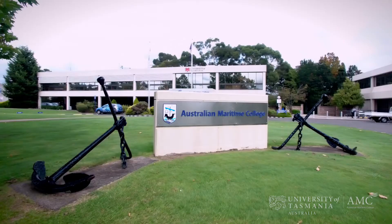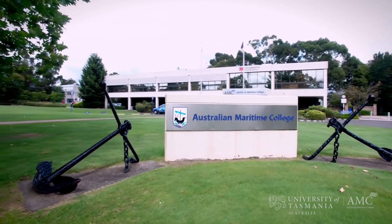I'm at AMC for the enthusiasm, for the drive to be a leader within this industry, and there's a real commitment that you don't necessarily see in other schools. I would definitely recommend AMC.